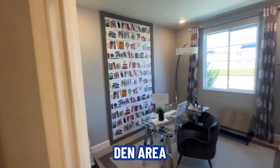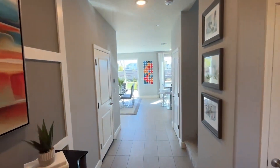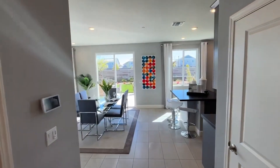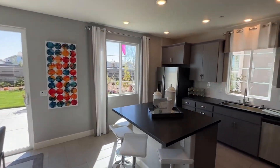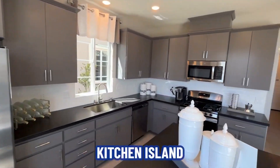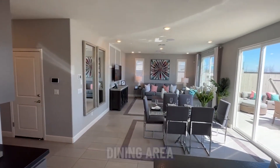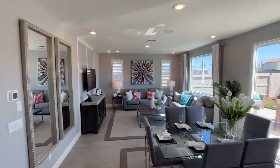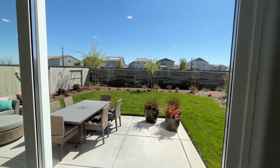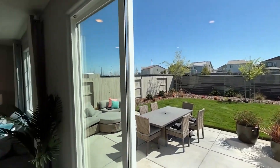Den area or office, half bath, two-car garage. Modern kitchen, great cabinetry, islands, and the main living area — dining as well as living. Once again, out here in Roseville, West Park, Fiddyment Farms — larger yards, one of the nicest things in this area.